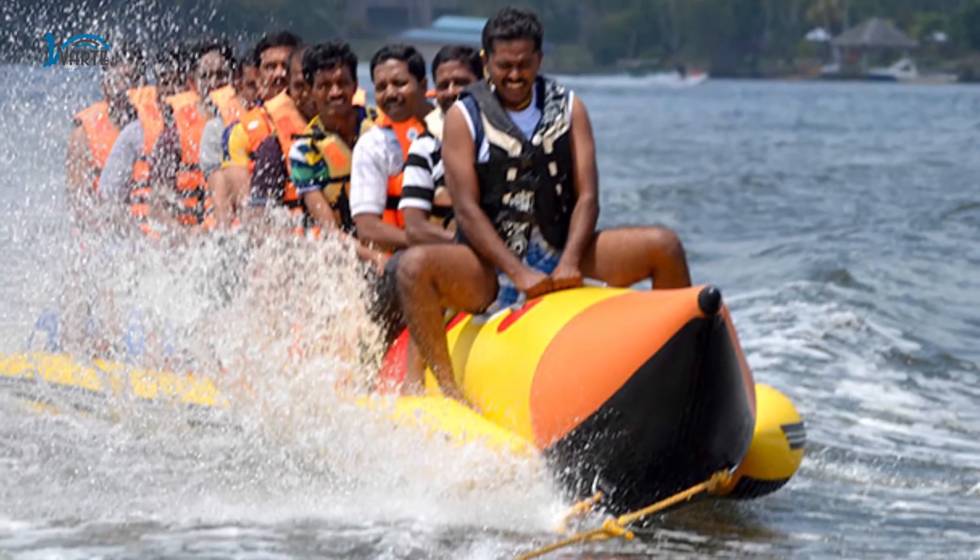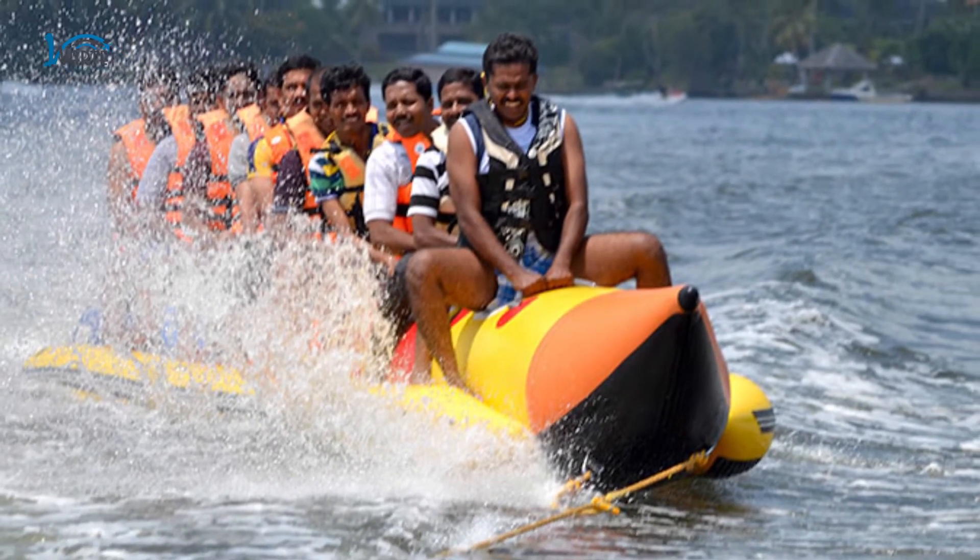The boat is towed by a jet ski by professional guides and it travels at a great speed. It is really a fun experience, and if you are a lover of water sports, you would really enjoy it here.